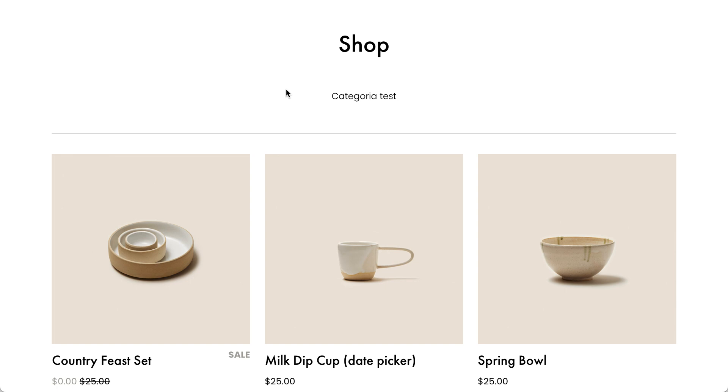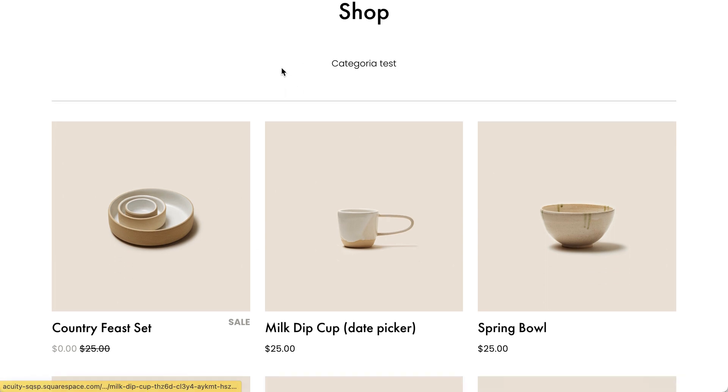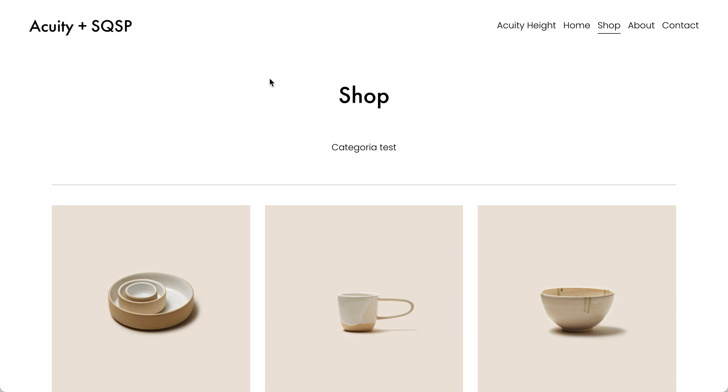Hi, this is Phoenix from Code & Tonic. I've been working on a code to add Acuity scheduling to Squarespace checkout. If you want to use Squarespace e-commerce but also give your customers the possibility to choose an appointment — store pickup, delivery date and time, a consulting session, a yoga session — and you want to use both Squarespace e-commerce and the scheduling, I'm working on a code to do just that.